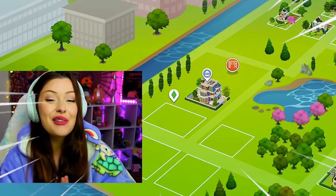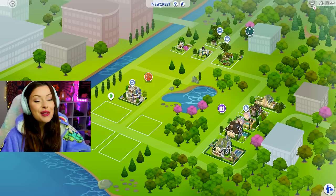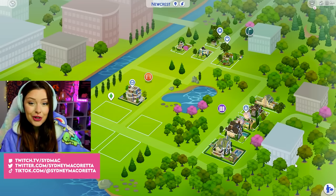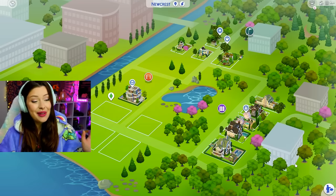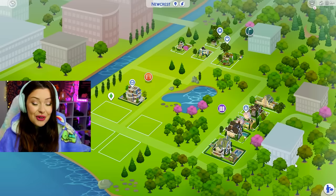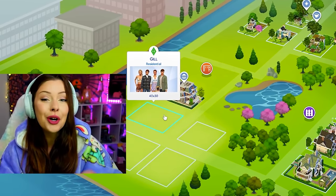Hi fans, welcome back to another build challenge in The Sims 4. My name is Syd and we are rebuilding Newcrest. This is Bloomcrest — every lot increases in price and we are so close to being done. I'm so excited. We're back after a short break and today we're going to be building a two million dollar home for the twins.